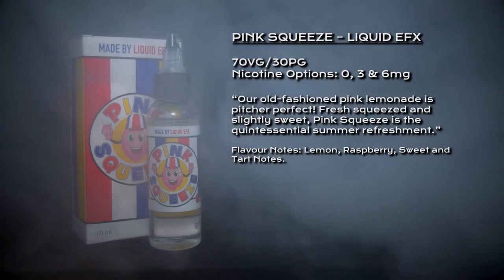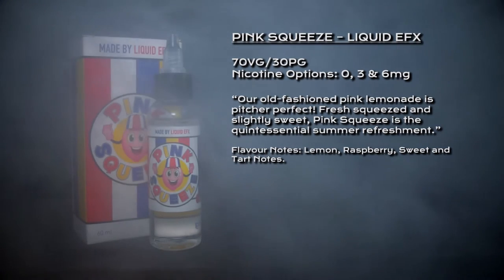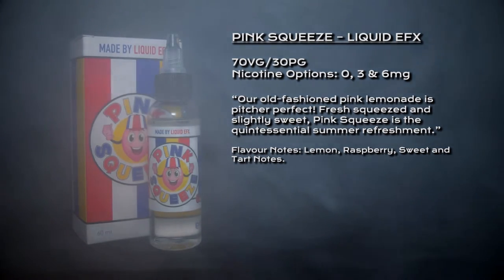It's picture perfect, fresh squeezed, and slightly sweet. Pink Squeeze is the quintessential summer refreshment. Wow, that's good — that is nice.